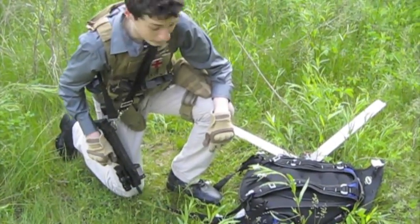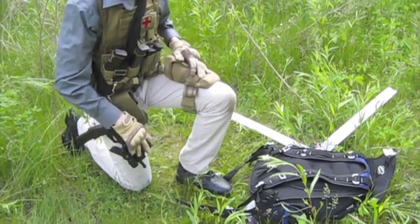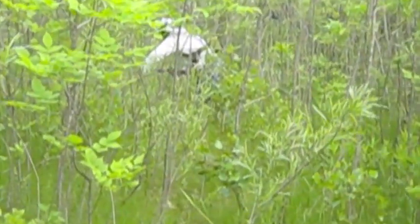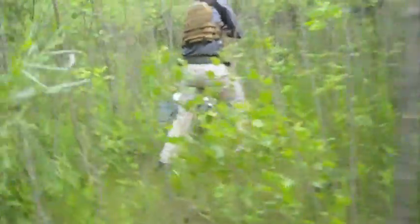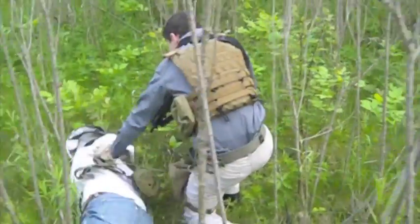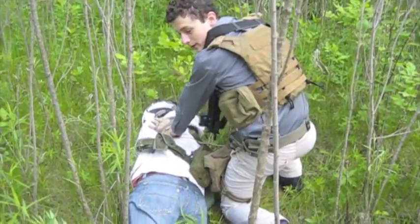We're currently on the trail — wait, my drone's getting a heat signature right now coming from over there. I see him. Freeze! He's out. We got him. One less.